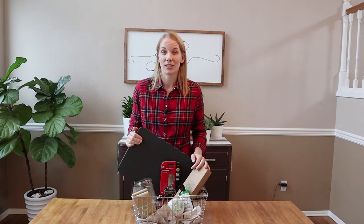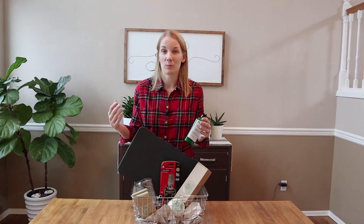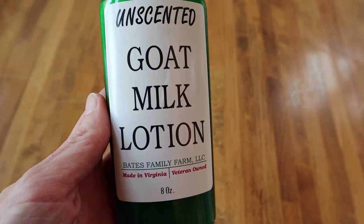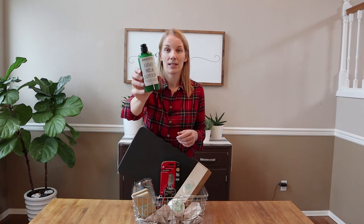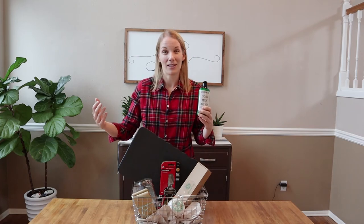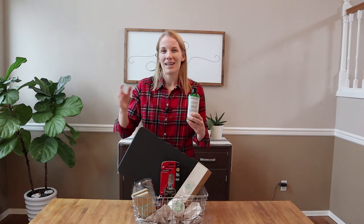After a day of working hard in the garden, that special gardening friend of yours is probably going to want to take care of their hands. I have really sensitive skin — my hands get dried out easily and when they're dried out they're more susceptible to splinters. For gardeners it's important to have good lotion to take good care of your hands. This is goat milk lotion made by the Bates Family Farm in Virginia. Even though they're not local to me, they are a small veteran-owned farm. This is their unscented lotion and I absolutely love it, and you can buy it on Amazon.